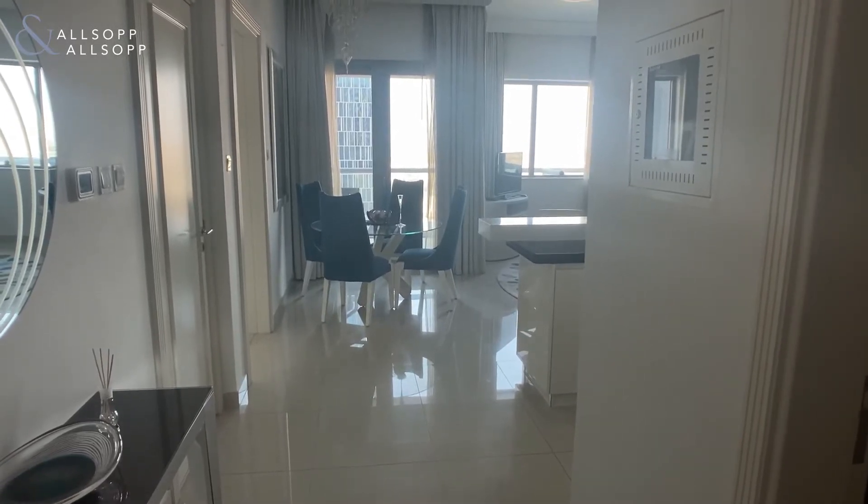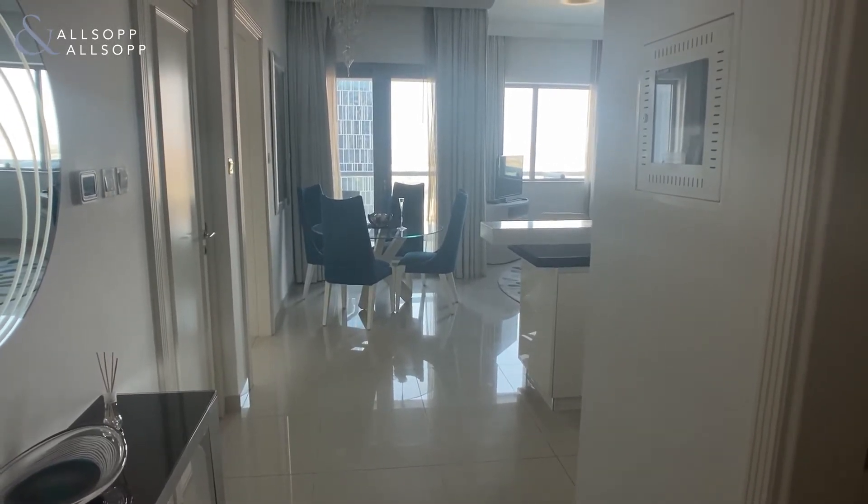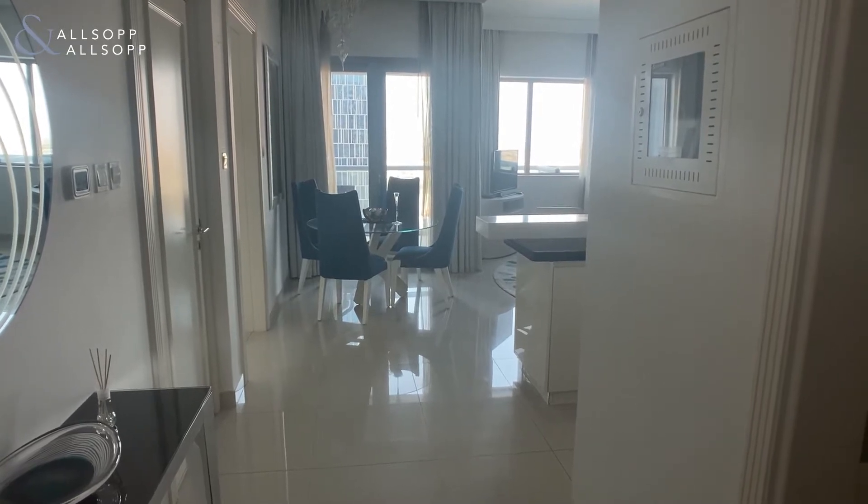Hi, this is Thomas for Allsop and Allsop, and today I'm going to be showing you a one-bedroom apartment in Damak Mall Street in downtown Dubai.